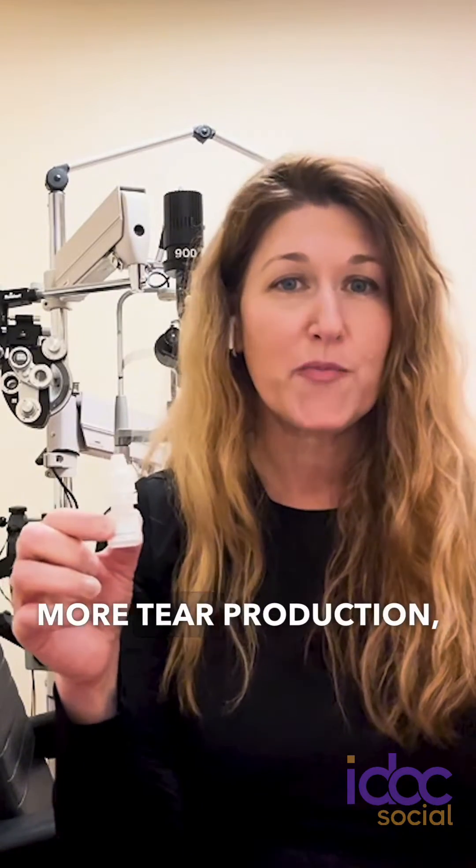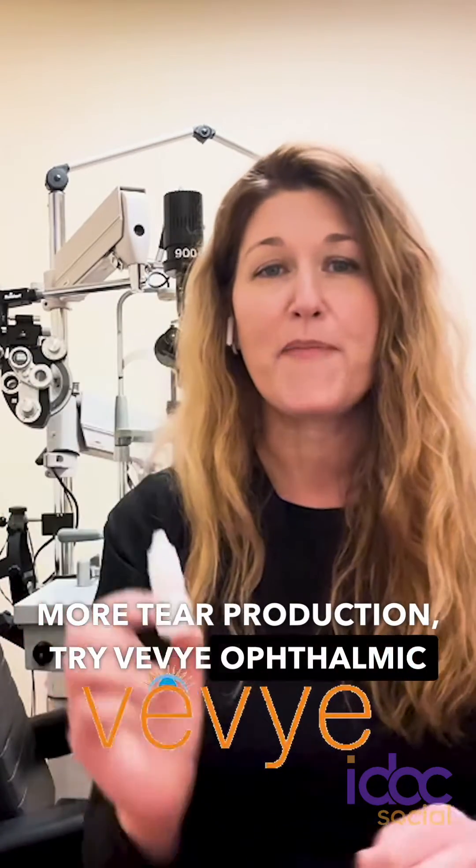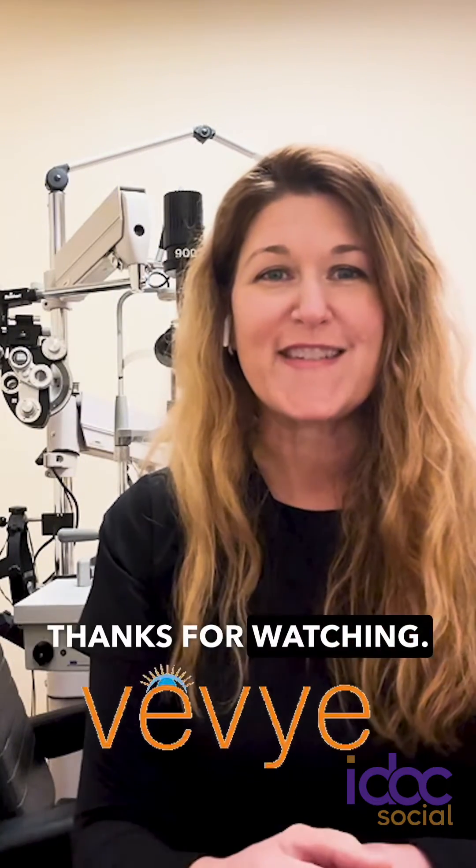So if you want your patients to feel better faster and have more tear production, try Vivi ophthalmic solution from Haro Pharmaceuticals. Thanks for watching.